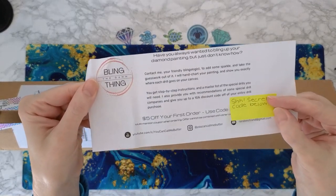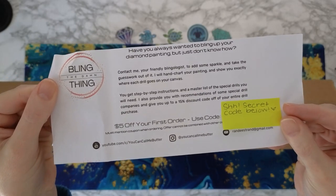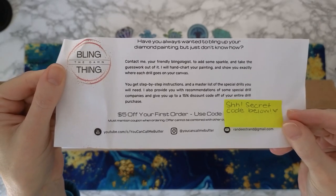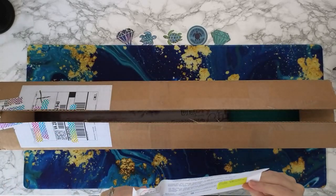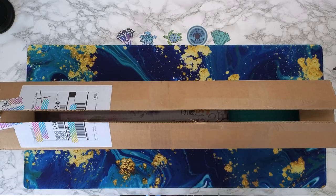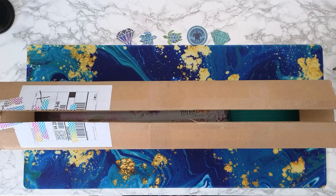We also have in here — hard to see — this is 'Bling the Damn Thing.' This is from 'You Can Call Me Butter,' y'all know her as Randy. This is her service — she blings out diamond paintings, so go check her out. I'll have her link down below in the description. She helped me with the Christopher Lavelle plague doctor diamond painting and it turned out freaking fantastic!